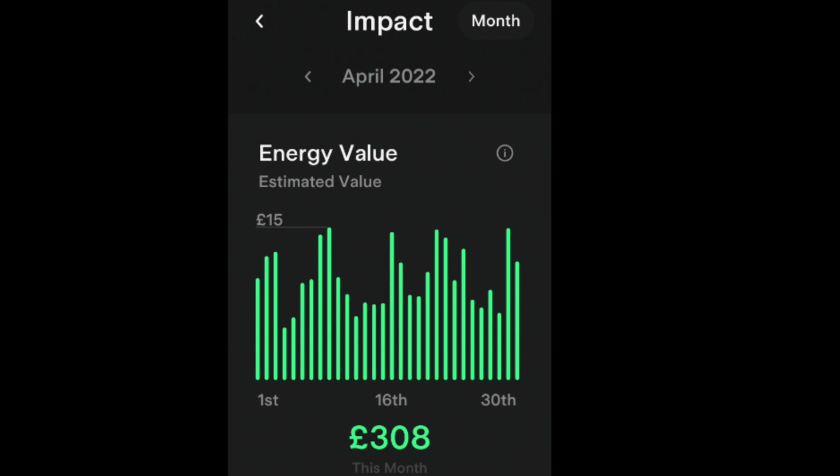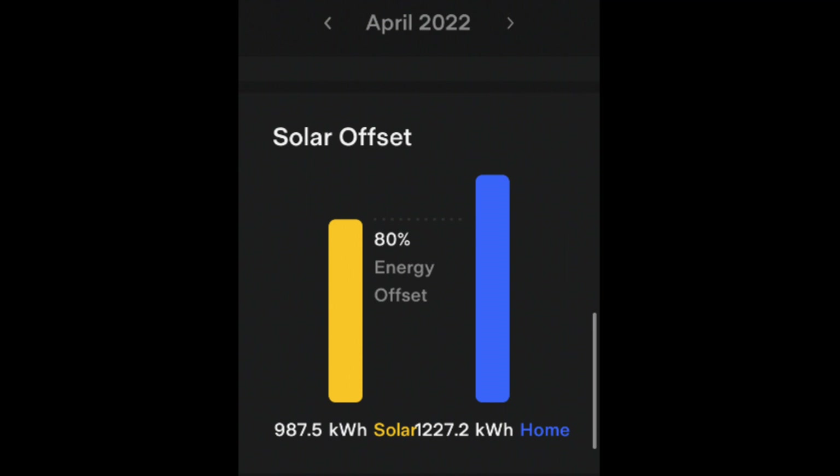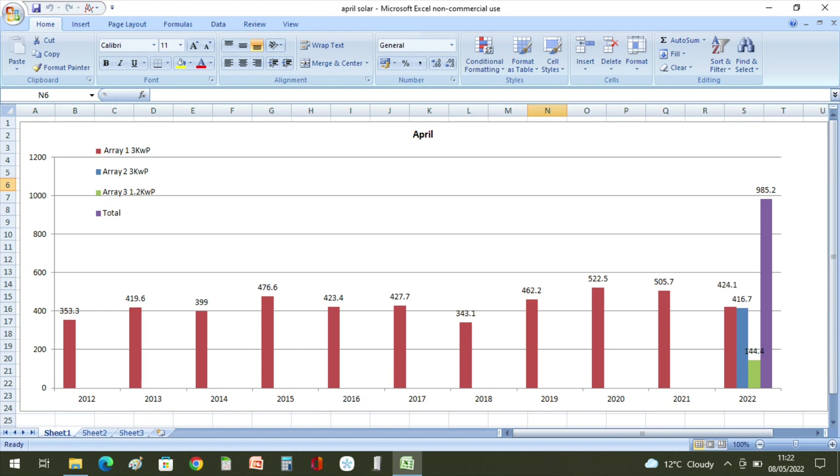The Tesla app said we were self-powered for 83 percent of the time in April, and we saved 308 pounds by shifting our energy from peak to off-peak and from the solar contribution. Our solar contribution was 80 percent of our total home usage.